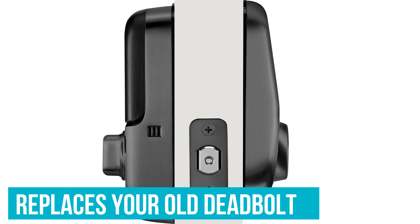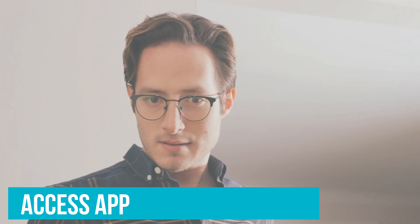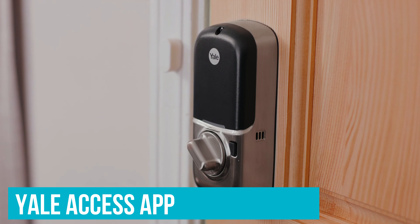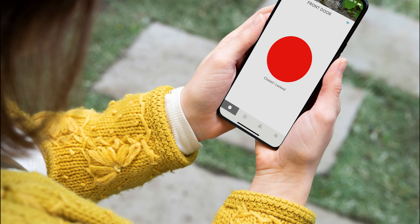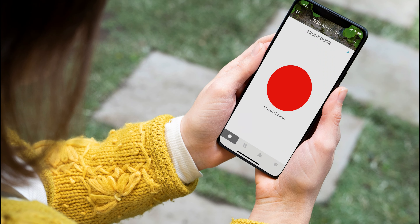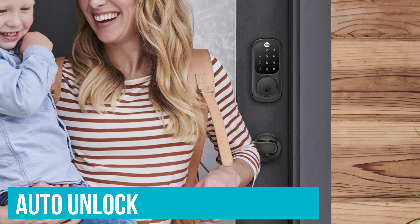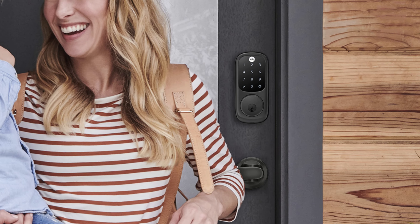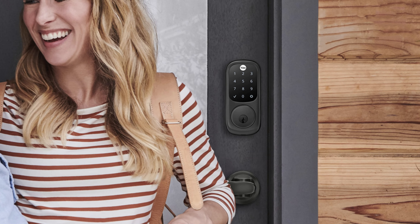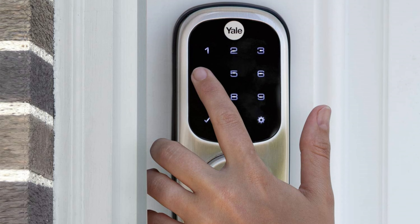The Yale Assure combines high efficiency with maximum simplicity, so everyone can use it. The lock replaces your old deadbolt with an easy-to-use touchscreen. The Yale Access app is one of the best we've seen — it lets you lock, unlock, and track who comes and goes, with zero technical knowledge required. There's also no need for an additional hub. Extra features include auto-unlock, where the door unlocks as you approach, as long as you have your phone with you.